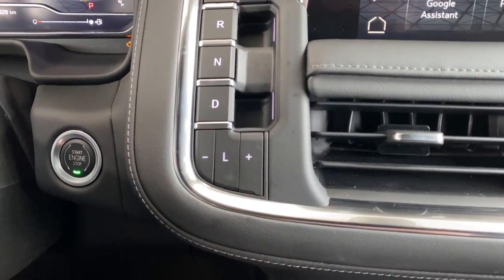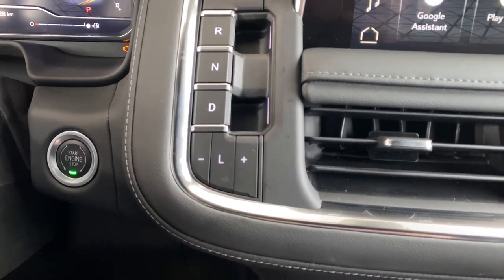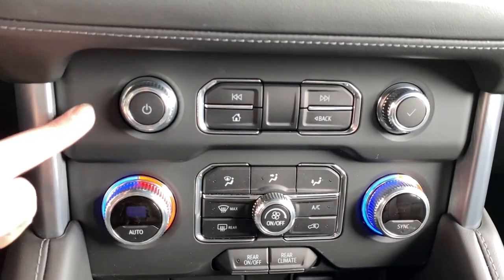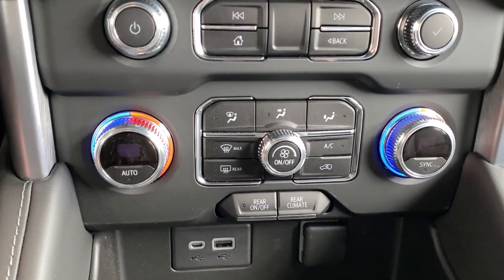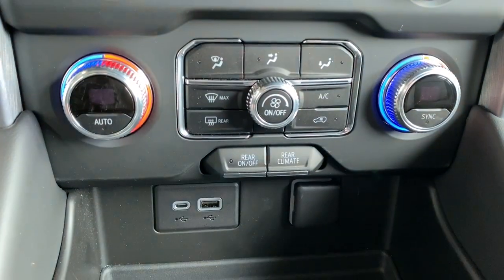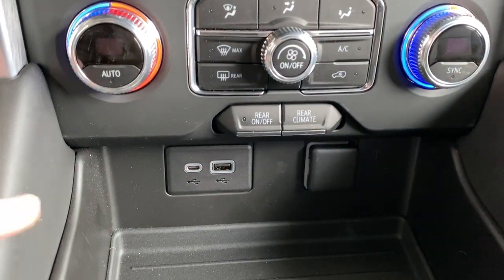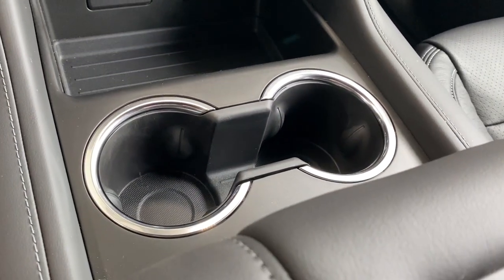The engine push start button — apply pressure to the brake while pushing the button to start the Yukon. The hard buttons for our radio and media controls are down below, dual climate control buttons with air conditioning along with the rear climate control buttons just below that, some USB and power plug-ins, no slip matting, and dual cup holders.